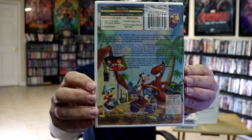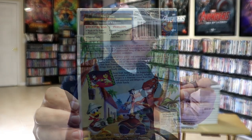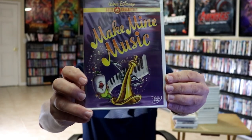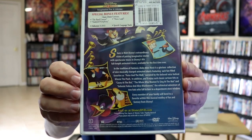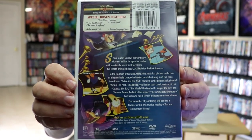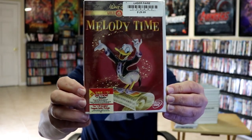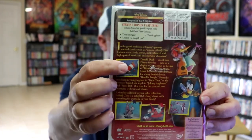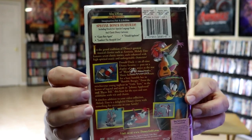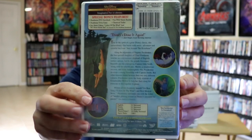We also have Saludos Amigos — the front and the back with the special features. Here we have Make Mine Music — here's the front and the back. And we also have Melody Time — here's the front and the back. As you can see it does have the Buena Vista stamp and the bonus features.